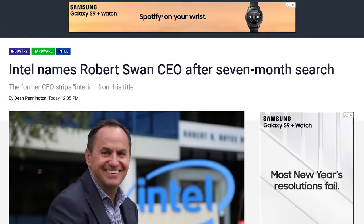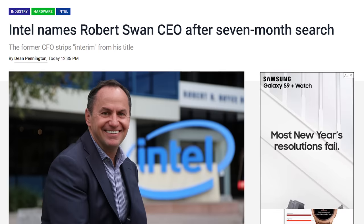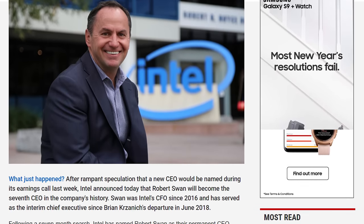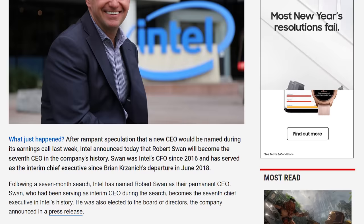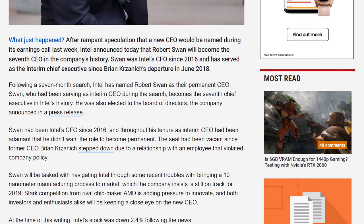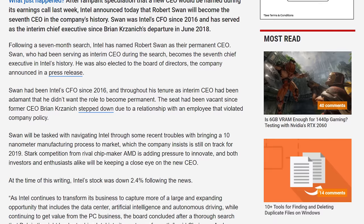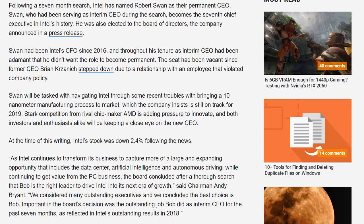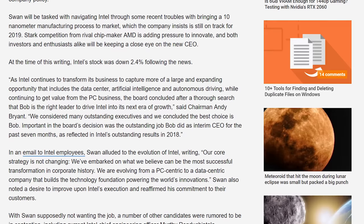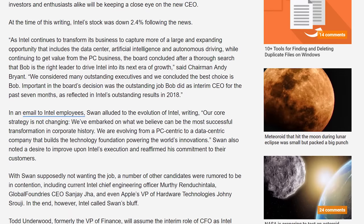The final Intel story is a quick one. The company has named Robert Swan as CEO after a seven-month search. Swan has been Intel's CFO since 2016 and was also the interim CEO after Brian Krzanich left in June 2018. I don't pay much attention to corporate structures, so I don't have many other comments, but investors weren't super happy as stock prices took a bit of a dip after the announcement.